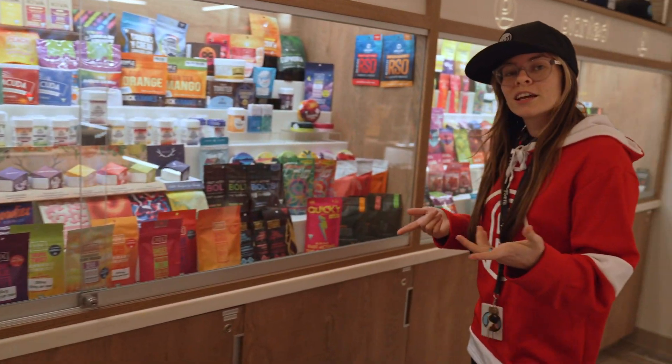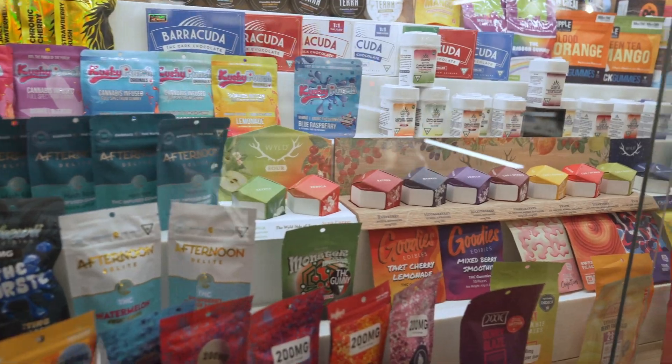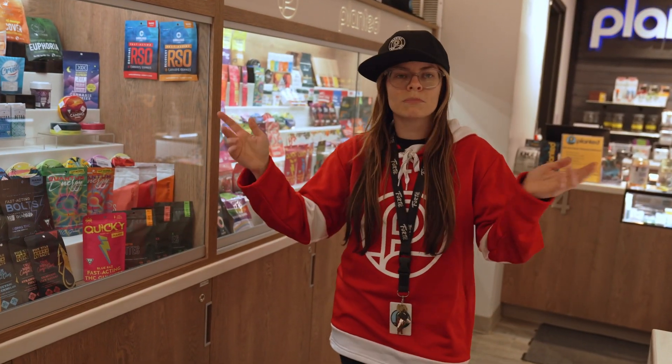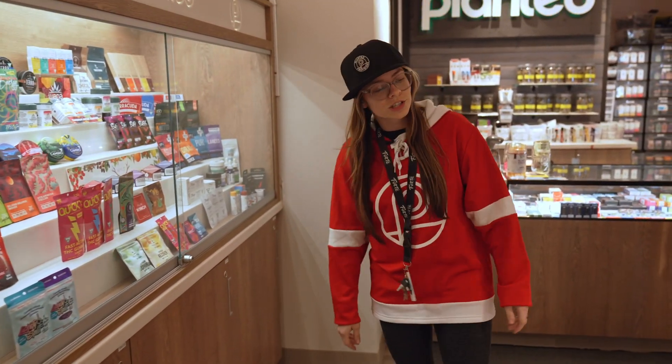If you prefer to eat your THC, this is where you're gonna find all of your recreational edibles. We've got gummies, chocolates, mints, anything you can think of. If you're shopping medically with us, we also have your selection here too.